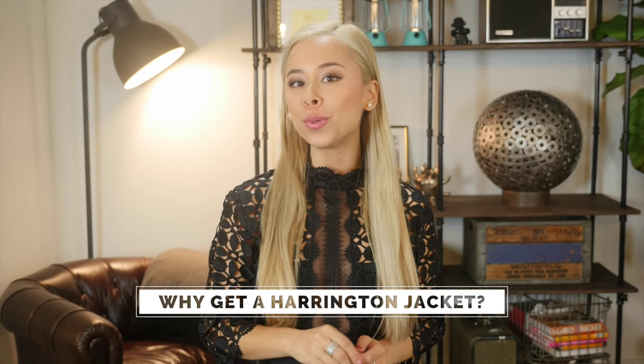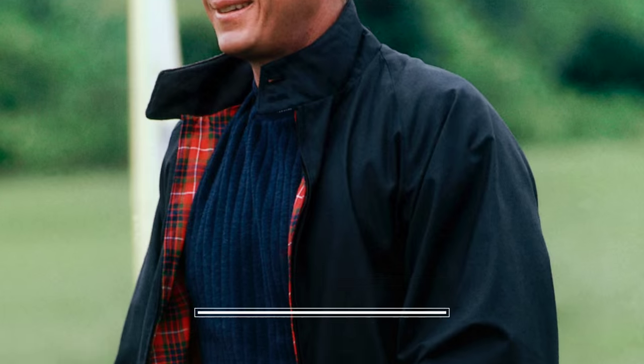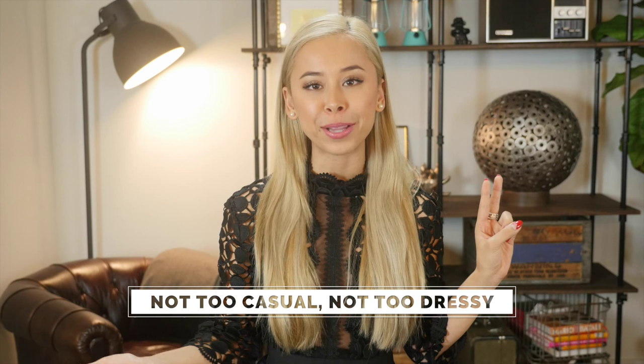Why should you get a Harrington jacket? I'm just going to keep it simple and give you a list of reasons. Number one, the design is timeless — it hasn't changed since it came out over 60 years ago. Timeless. Number two, I touch so many pieces of clothing out there and there are not a lot of options that fall between a sweater and a blazer.